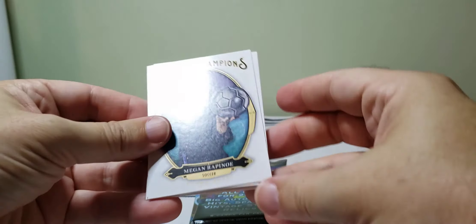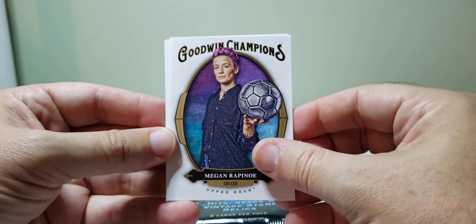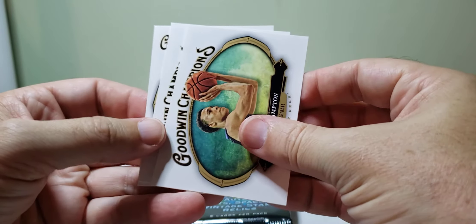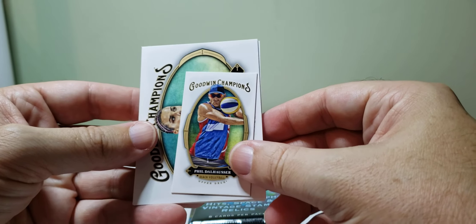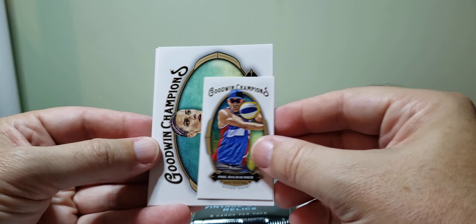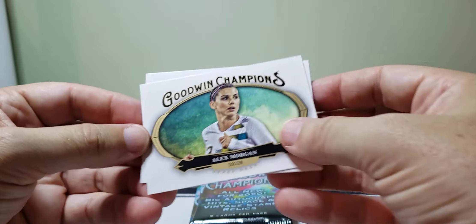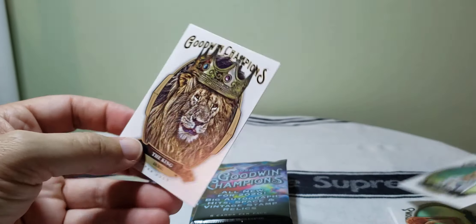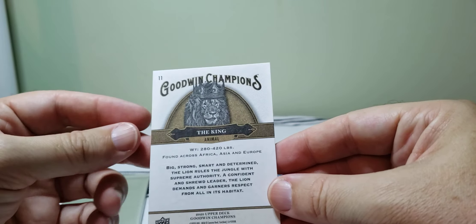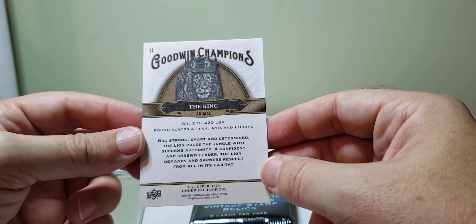I'm not really looking for any of them in particular. We got Megan Rapinoe — soccer. And RJ Hampton again — looks like we're getting the same players in multiple variations of cards. Phil Dollhauser — I don't know who that is. These mini inserts are about one in four packs or so. Beach volleyball. Alex Morgan — soccer. And then we've got the king, the animal, the lion. So not only do we have rappers and everything else, we just got an animal card in here.